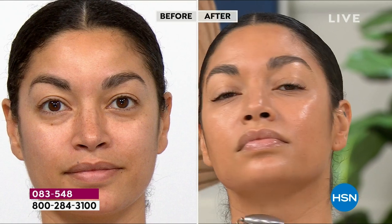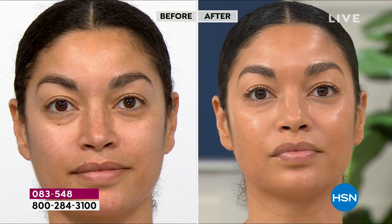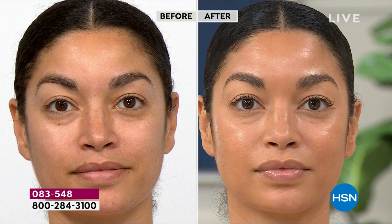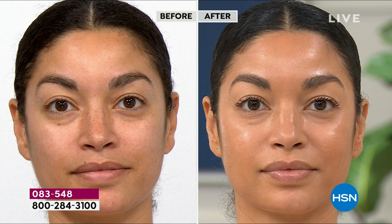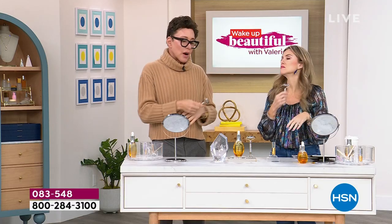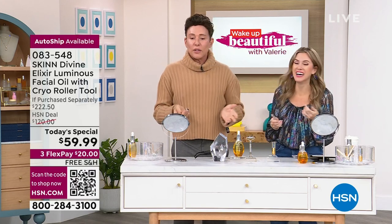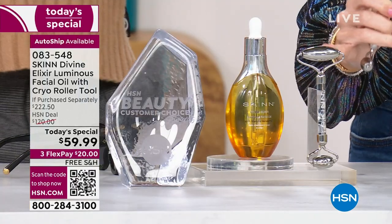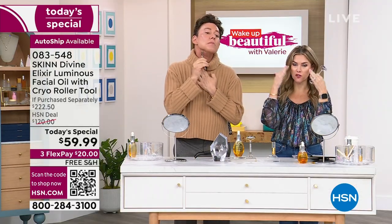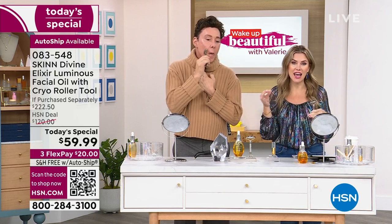The cryo roller you keep in the refrigerator. You could even put it in the freezer — wait about five minutes so it's not frozen — then roll the skin with it. It's surgical grade ionized stainless steel. These typically sell for about $65 each. I'm giving it to you at $45. Actually, you're just getting it included. It's inherently cold even without putting it in the fridge or freezer.